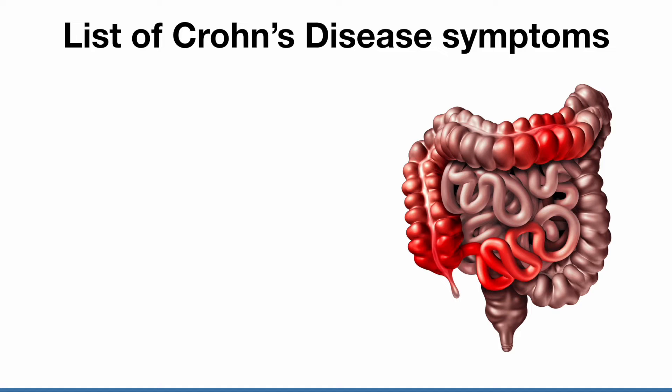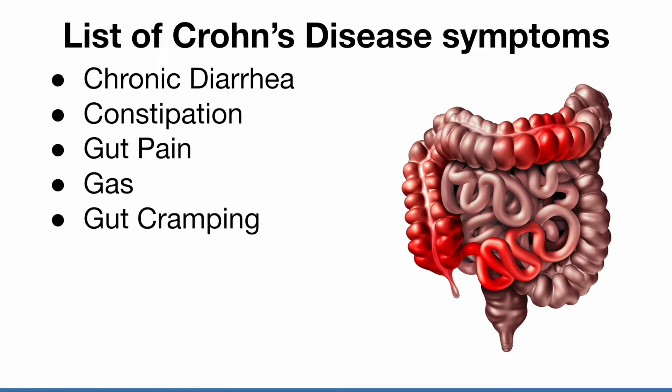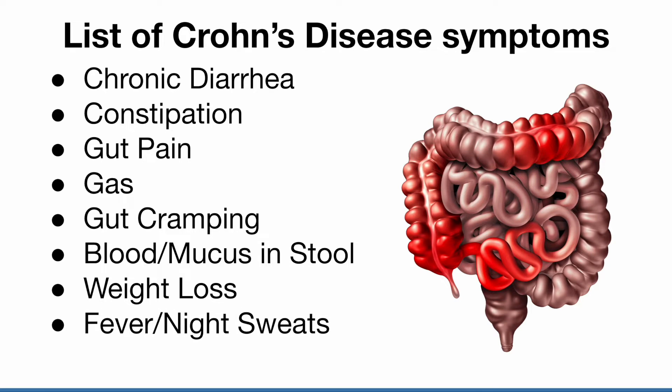Here is a list of Crohn's disease symptoms: chronic diarrhea, constipation — and these two symptoms can switch back and forth — gut pain, gas, gut cramping, blood and mucus in the stool, weight loss, fever and night sweats, and fatigue.